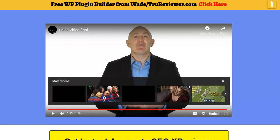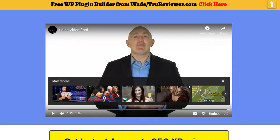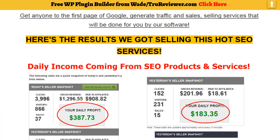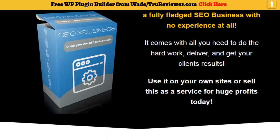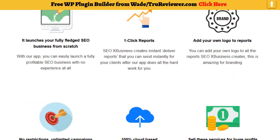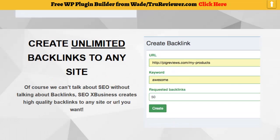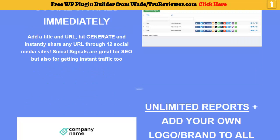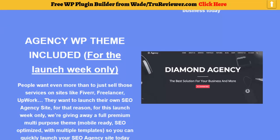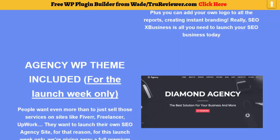That was a pretty good explanation of what we're talking about, right? Instantly you own a killer SEO agency. It comes with the agency theme right now for the first week only — just for the launch. After the launch is over, most of these bonuses will be gone. But right there is your Diamond Agency WordPress theme, so you can sell your services even easier.